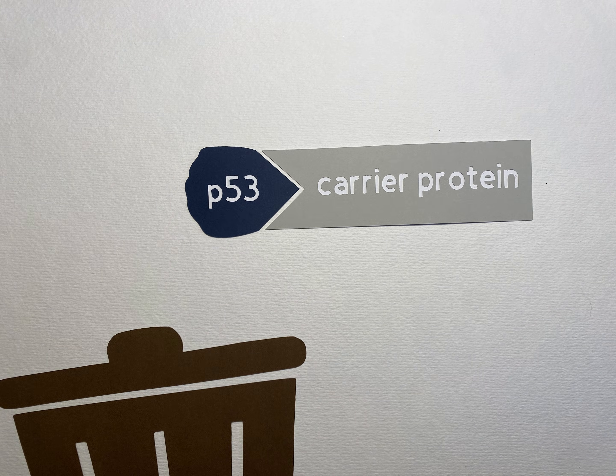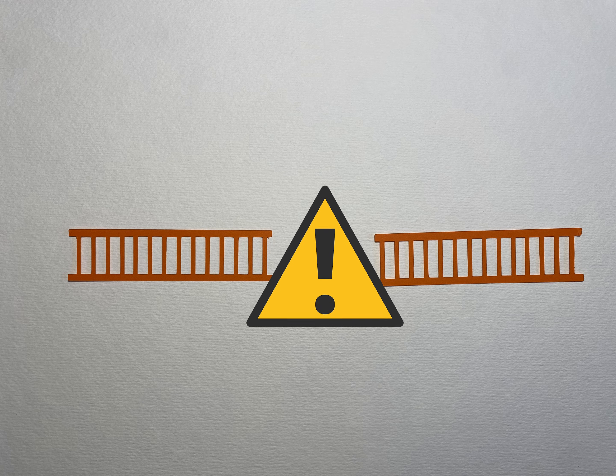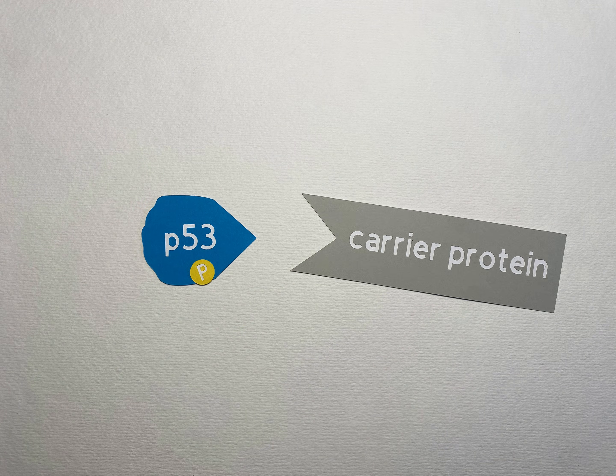In a normal cell cycle, inactivated P53 proteins are attached to protein carriers and continuously degraded. However, if the cell detects DNA damage, P53 is activated via phosphorylation and detaches from their carriers.